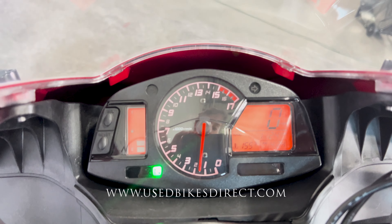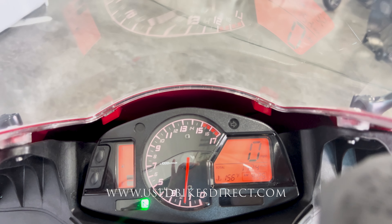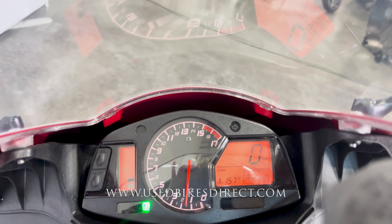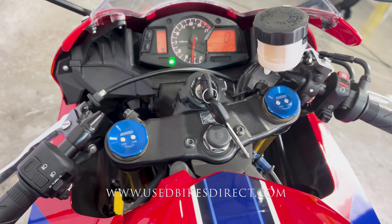Hey again everyone, Nick here at Used Bikes Direct, checking out this 2023 CBR600. Hop on the website, usedbikesdirect.com, to see those detailed photos and specs. Give us a call with any questions at 866-576-2453.